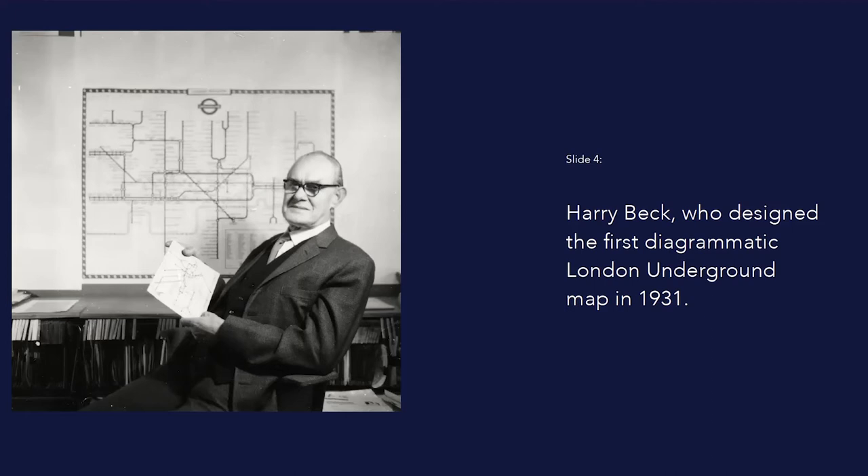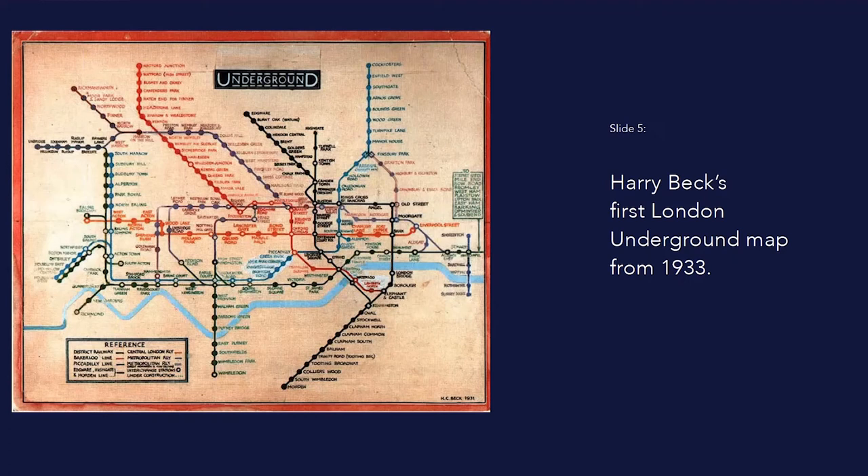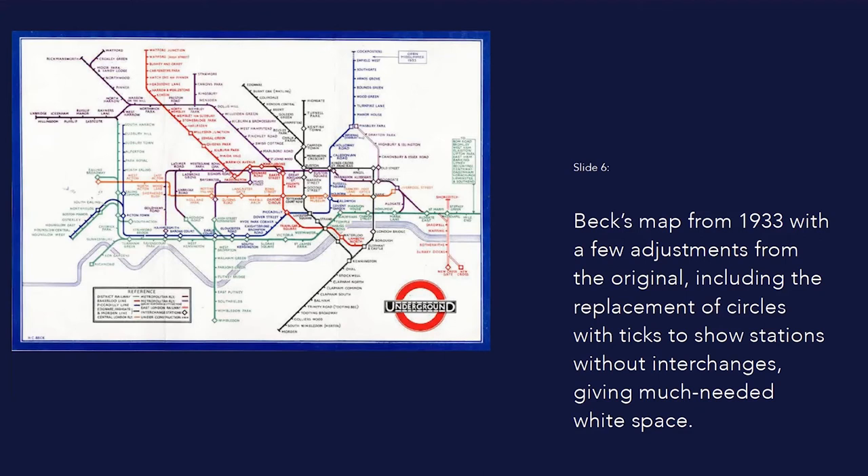The man who created the tube map we know today was Harry Beck. Formerly an engineering draftsman for London Underground, he lost his job in the late 1920s as a result of funding cuts. But Beck retained an interest in London's transport system, and with time on his hands, set about on a project to tidy up the tube map by, as he would later recall, straightening the lines, experimenting with diagonals, and evening out the distance between stations.